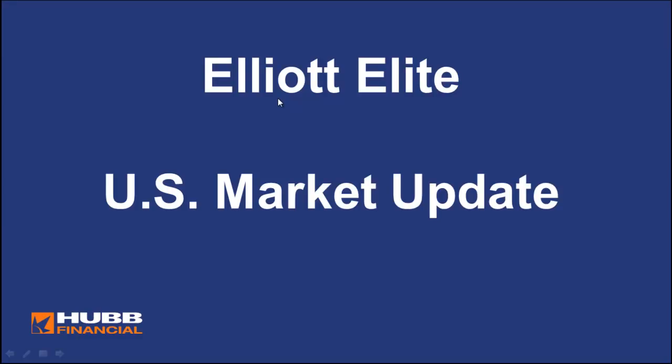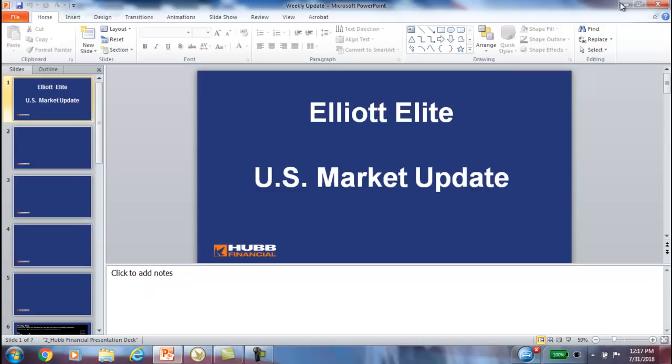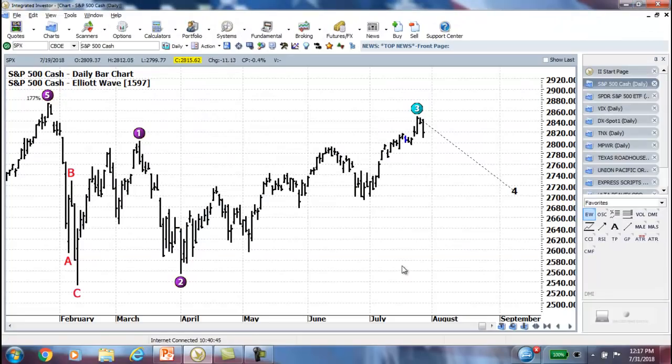Hi everyone, this is Rob Roy and welcome to the Elliott Elite US Market Update. Elliott Wave was sure spot on with the market last week, wasn't it?